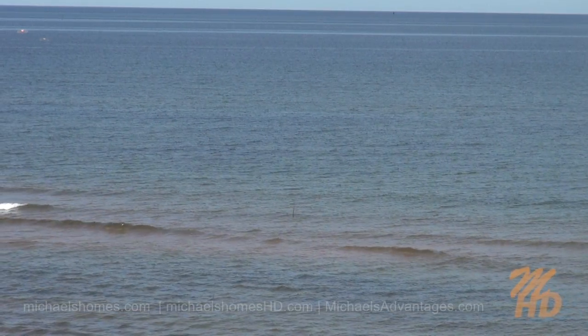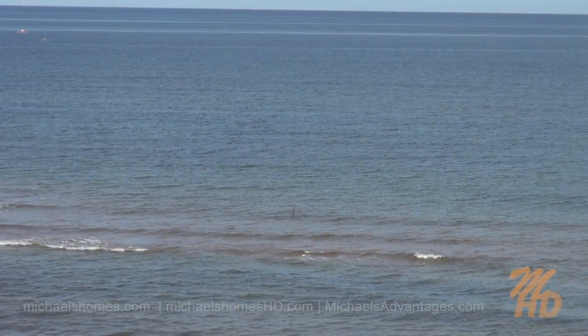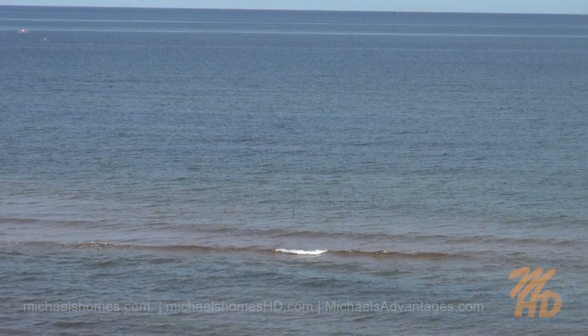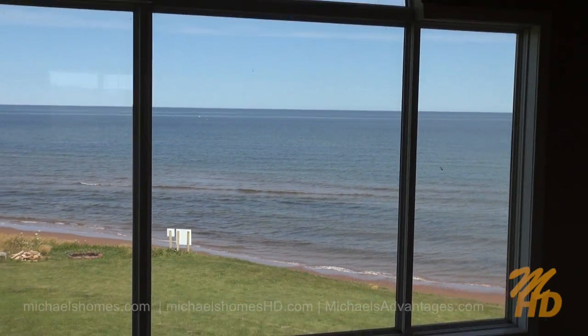When I listed this property earlier today, I couldn't get one of the vendors to come down from his perch, because he said the view of the ocean was just too spectacular. Now I can understand why — because this is the view from upstairs.